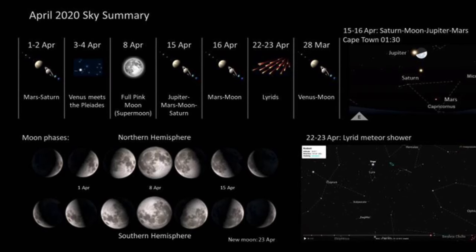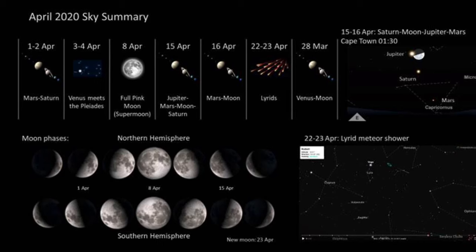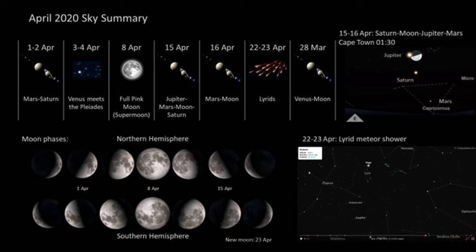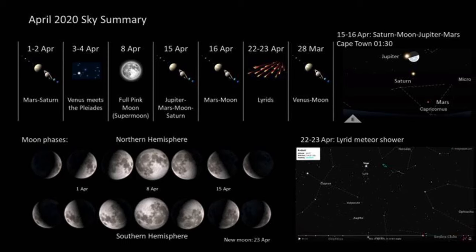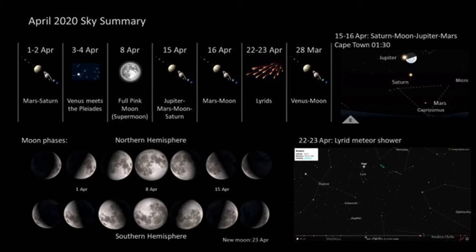Hi Stargazers. Here's what's going on in the sky this month. The highlights are Mars brushing past Saturn, Venus passing through the Pleiades, the pink supermoon, the monthly planetary line-up with the Moon, the Lyrid meteor shower, and Venus doing its monthly flyby of the Moon.